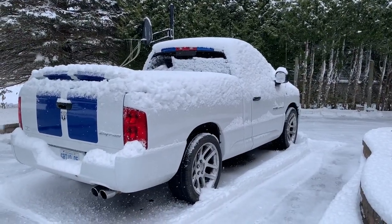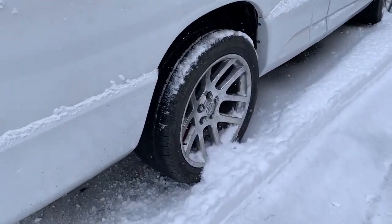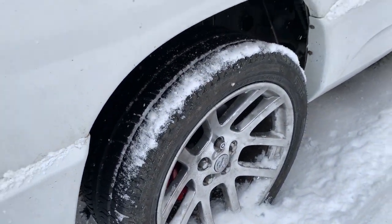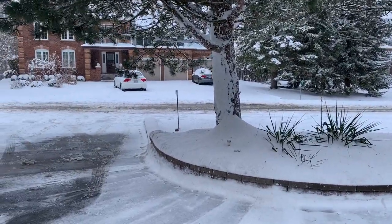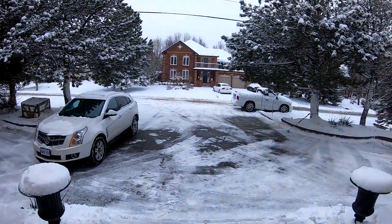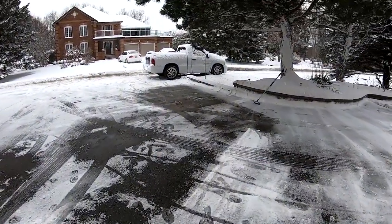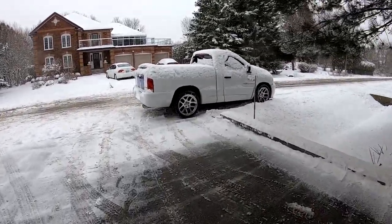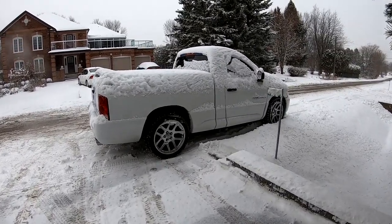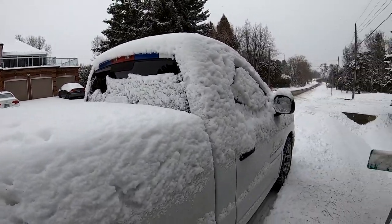Perfect winter vehicle — Dodge Viper-powered Ram short cab, two-wheel drive with huge 305 summertime Pirellis. Yeah, we're good to go boys, let's go hit that snow. I don't think we're leaving today though. Look at all that snow. I'm going to go ahead and brush it all off, but I'm still going to pack.